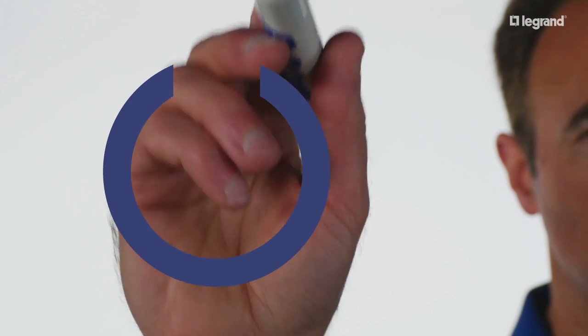Hello, my name is Steve Root. I'm the Director of Electrical Codes and Standards for Legrand, and I want to talk about one of the latest trends in commercial electrical wiring: energy efficiency.